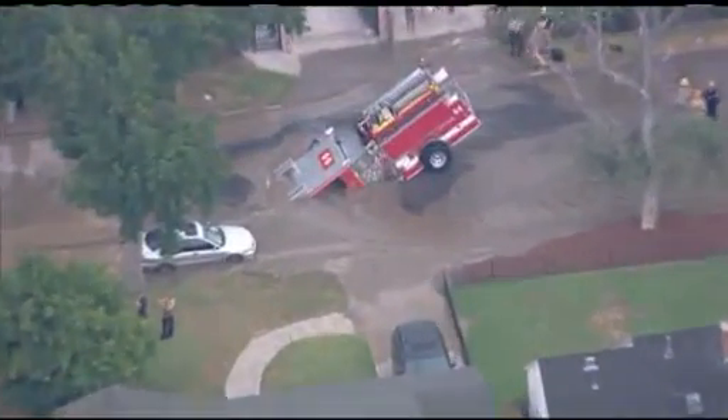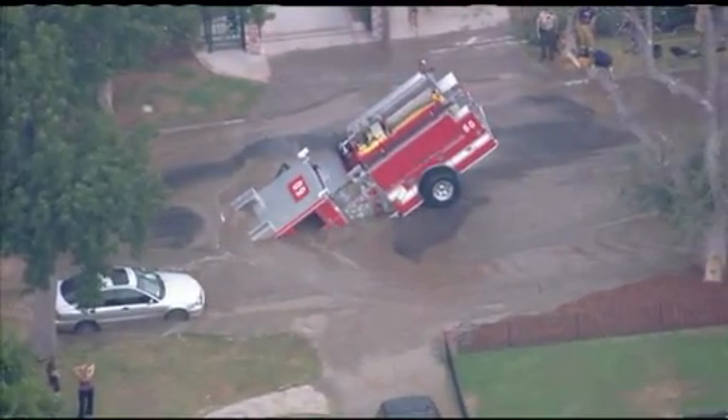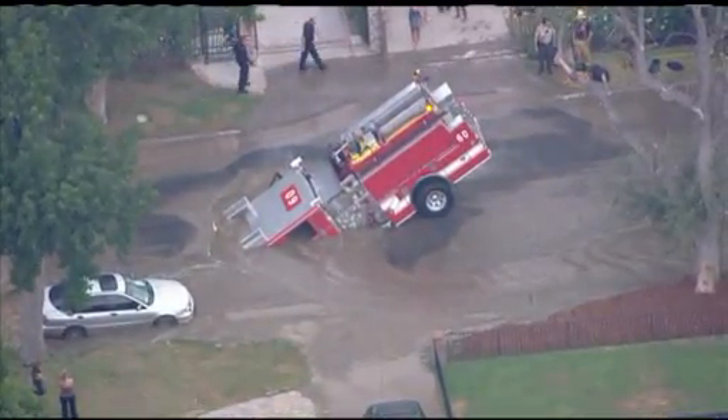It's going to be real tough to get that rig out of there once they get the water turned off. That's going to be up to L.A. City Fire officials to determine. Hartsook and Bellingham — an L.A. City Fire rig down in the mud. Let's throw it back to the studio.